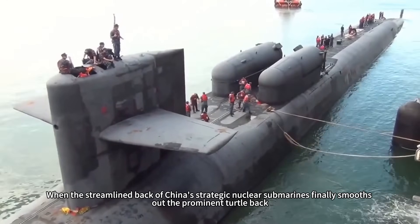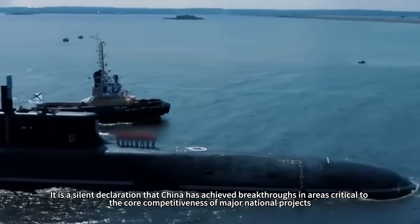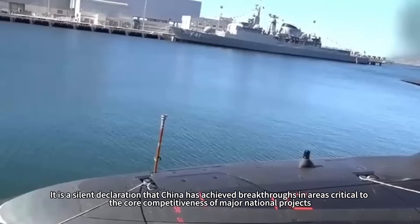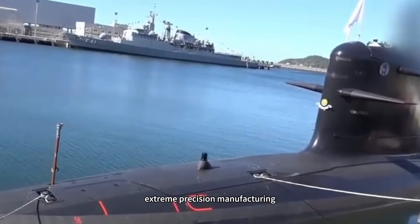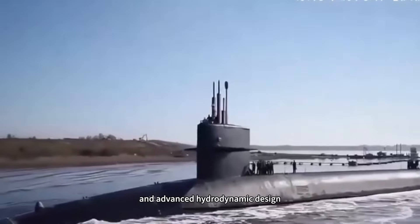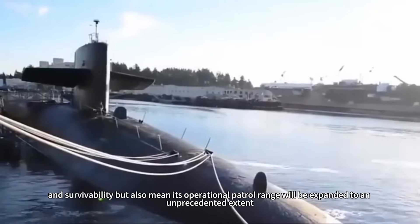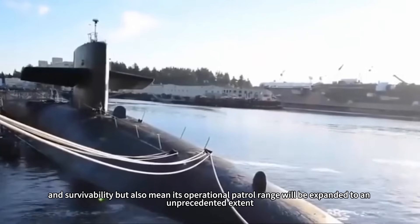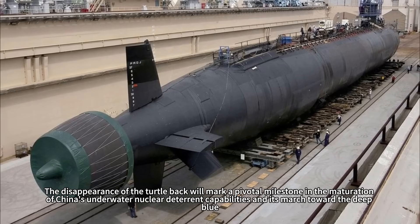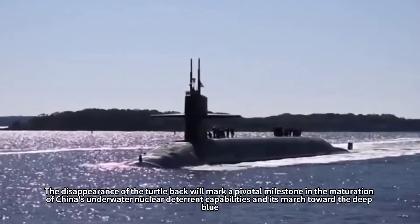When the streamlined back of China's strategic nuclear submarines finally smooths out the prominent turtle back, its significance goes far beyond aesthetic improvement. It is a silent declaration that China has achieved breakthroughs in ultra-high-strength special steel smelting, extreme precision manufacturing, advanced welding techniques, nuclear propulsion silent technology, and advanced hydrodynamic design. This will significantly enhance underwater stealth, speed, and survivability, while expanding operational patrol range to an unprecedented extent — truly enabling strategic patrols in the depths of the global oceans. The disappearance of the turtle back marks a pivotal milestone in the maturation of China's underwater nuclear deterrent capabilities.